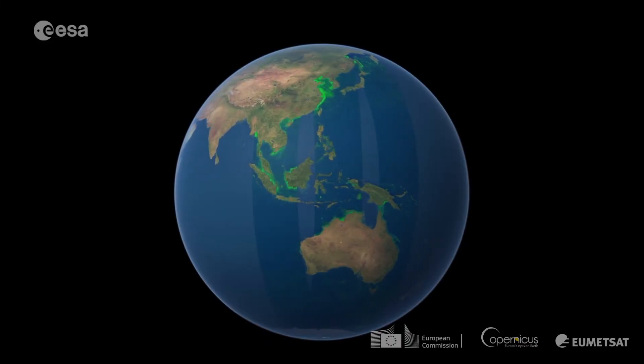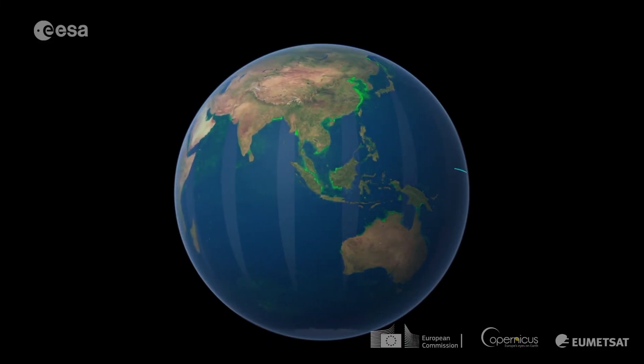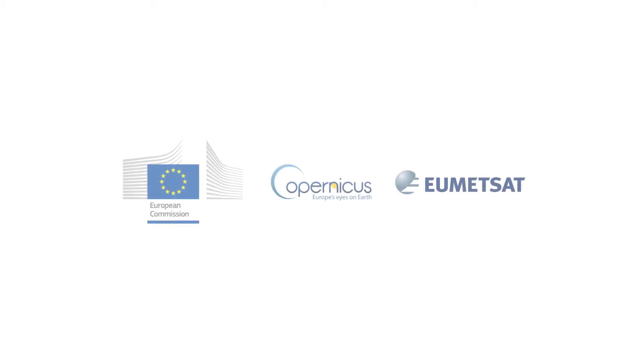Now, we are extremely excited about the Sentinel-3B launch because we will have two OLCI instruments in space, meaning a significantly increased daily global coverage of our aquatic environments, with which Ocean Color can become fully operational for this diverse range of applications and services. Thanks for listening and watching.